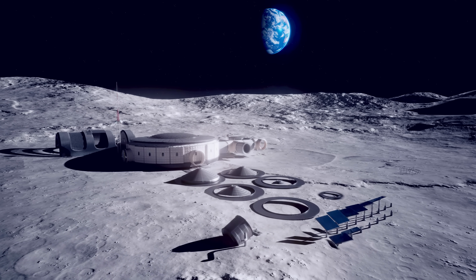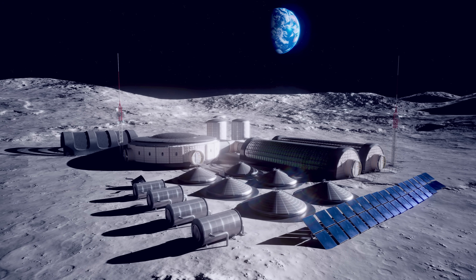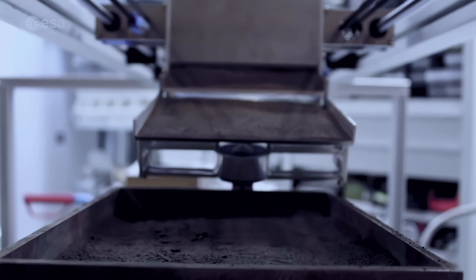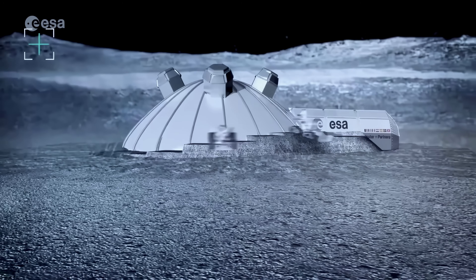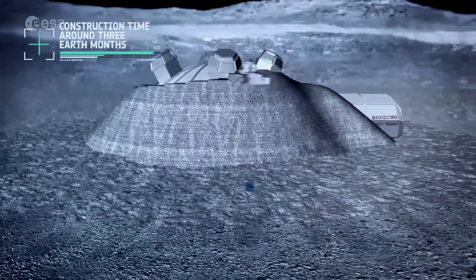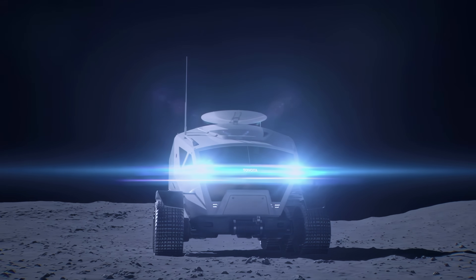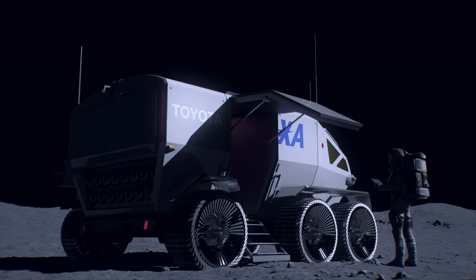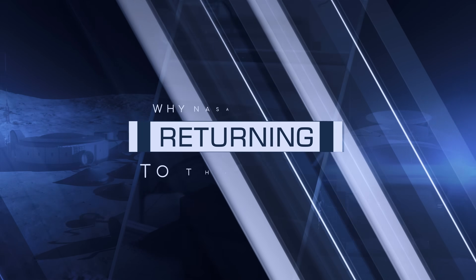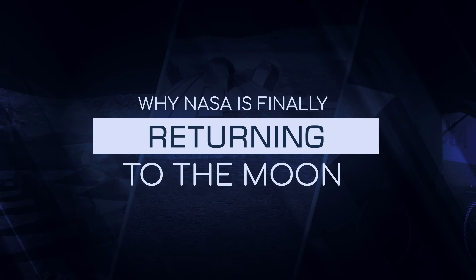A brand new lunar base operating entirely off solar energy. A 3D printer that can construct buildings using moon rocks and dust. A space RV vehicle that can drive around astronauts without a space suit. This is why NASA is finally returning to the moon.